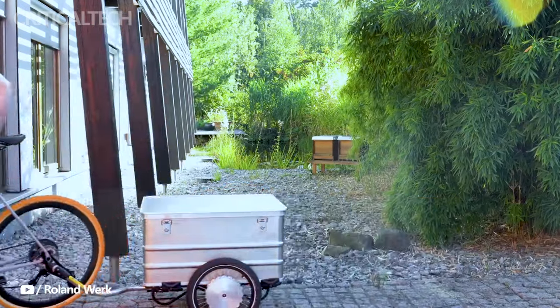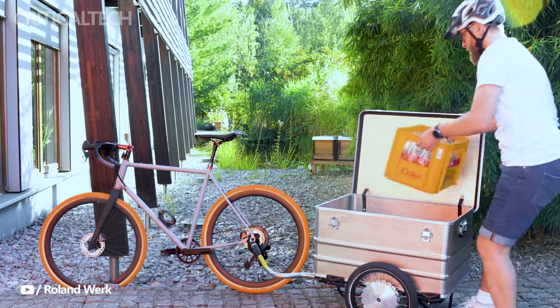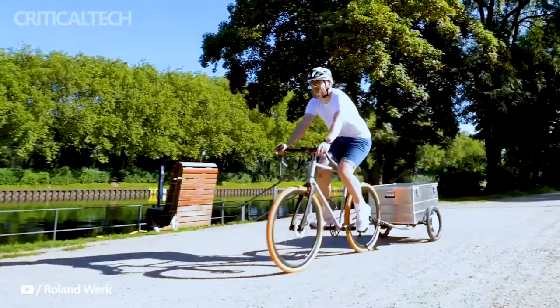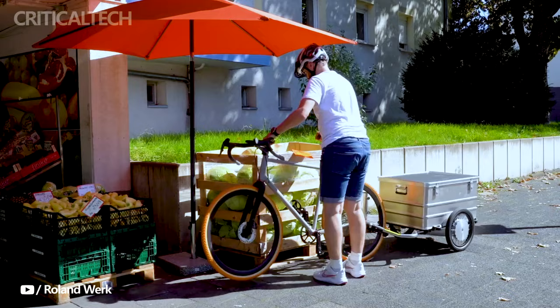When you find yourself needing to transport more than what can fit comfortably in your backpack or panniers, bike trailers become a valuable solution. They provide extra carrying capacity, making it possible to haul groceries, other bicycles, or gear for outdoor adventures. However, the added weight can turn your bike ride into a demanding workout.